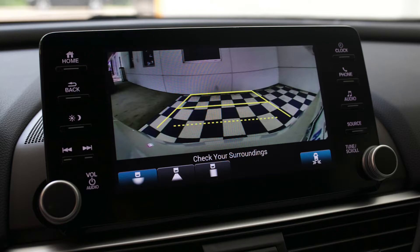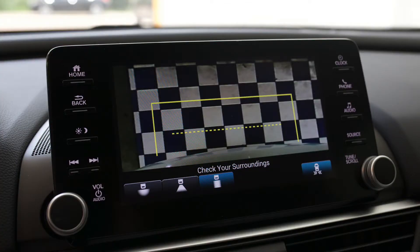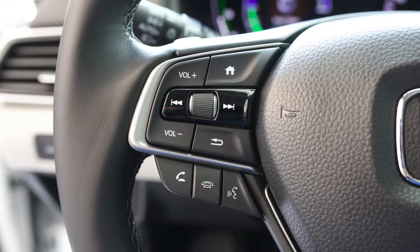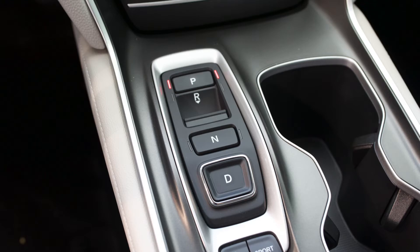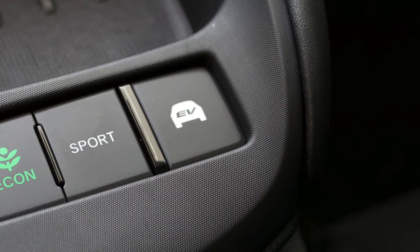You're also going to have your backup camera with three different backup camera views, including widescreen, standard, and top bottom. You've got all your integration buttons right here for the stereo system, your home screen on your LED display on the dash, and then you come down here to your button transmission. That's your econ mode, your sport mode, your e-brake, your hybrid mode.